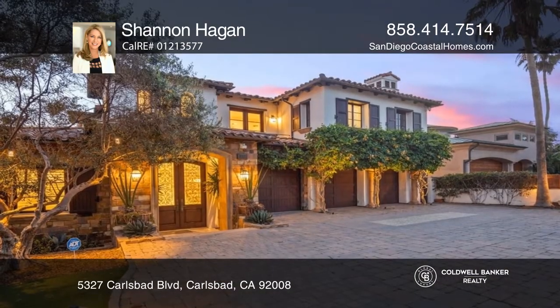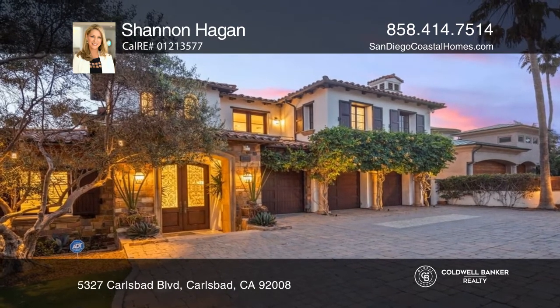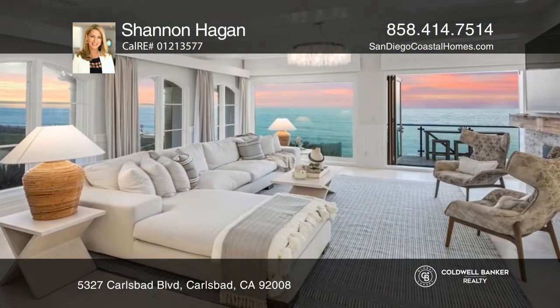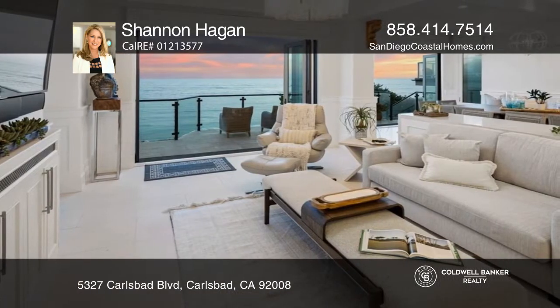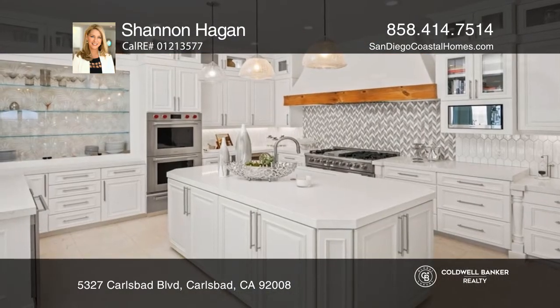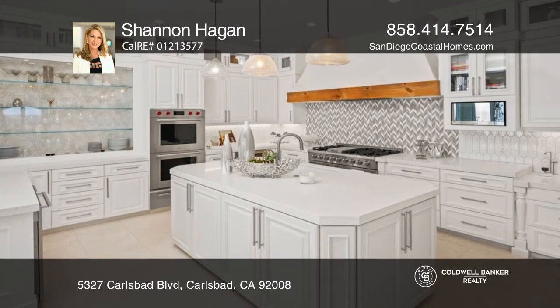Polished to perfection, this bluff-front estate on a half-acre parcel with separate guest quarters features direct beach access year-round. Panoramic views of the Pacific all the way south through La Jolla are stunning from the open living room, family room, dining area, and kitchen.